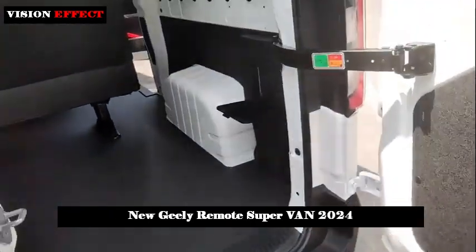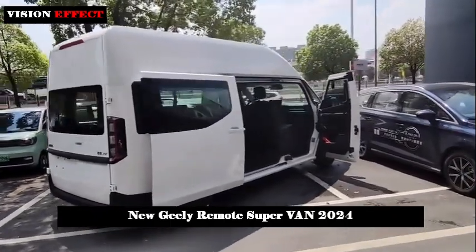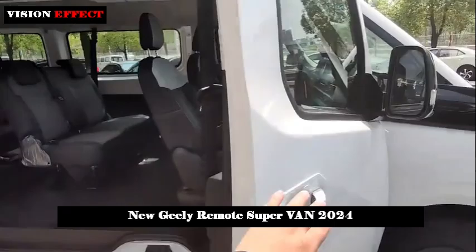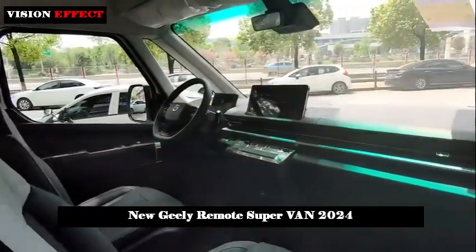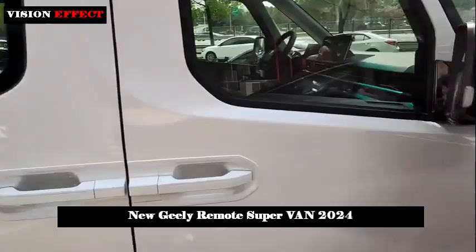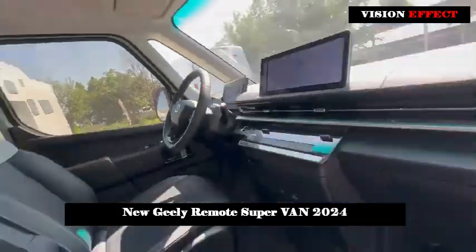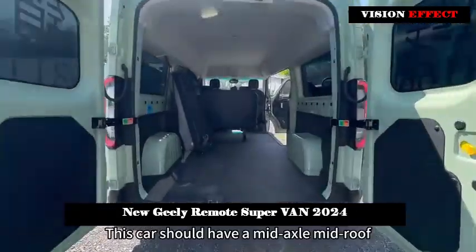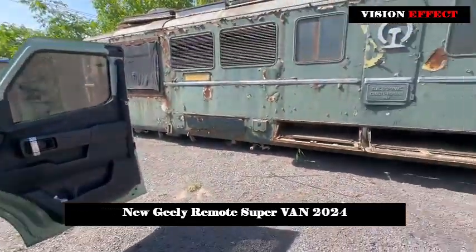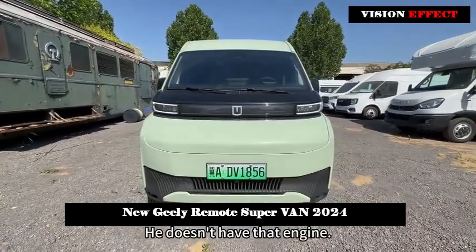The supervan's length utilization rate reached 79.4%, width utilization rate reached 90.7%, height utilization rate reached 78.4%, and cabin gain rate reached 56.5% — the best in its class. Built on an electrical architecture for larger internal space, the maximum internal dimensions of the cargo area are 3,690 mm × 1,795 mm × 1,960 mm. The distance between the rear wheel arches is 1,386 mm, the maximum internal space is 13.2 cubic meters, and it can accommodate five European standard pallets of 1,200 mm × 800 mm.